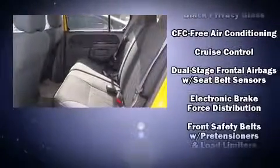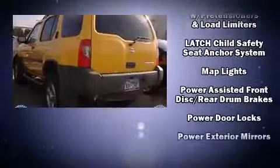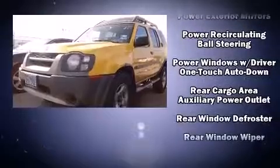All of the premium features expected of a Nissan are offered, including a rear window wiper, a tachometer, skid plates, a roof rack, and more.